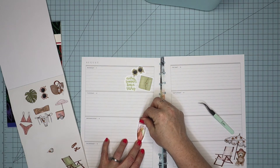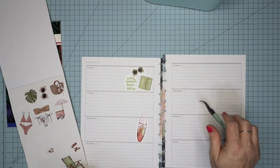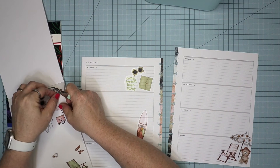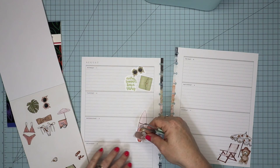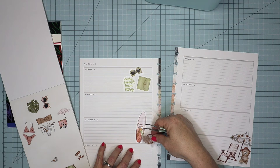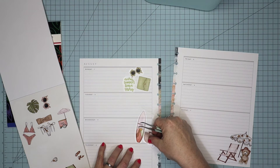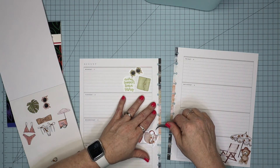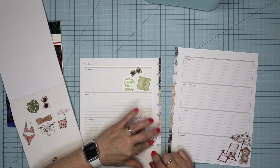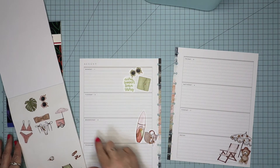I think we should put this surfboard right there. And then that bag there.